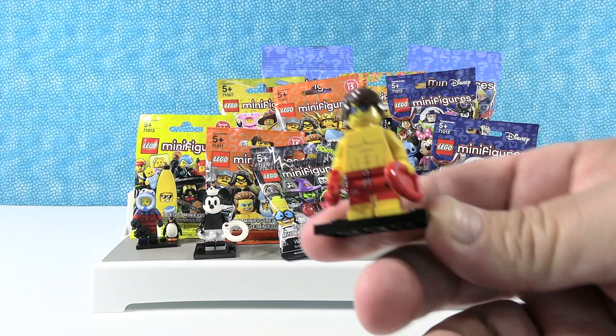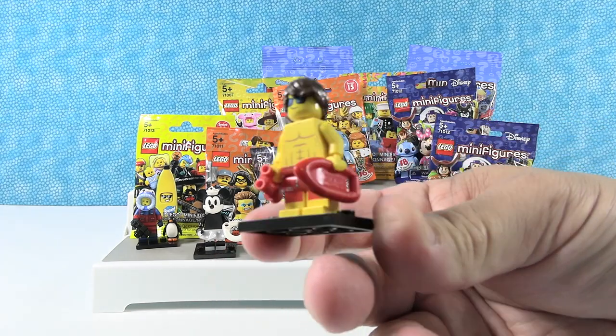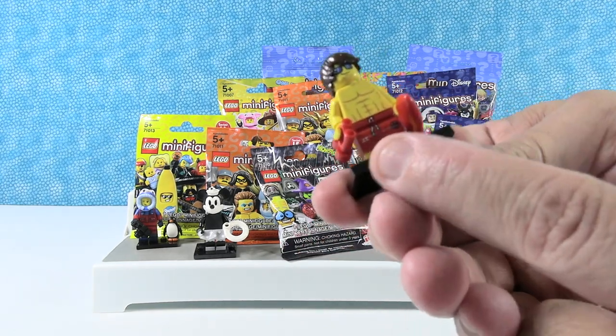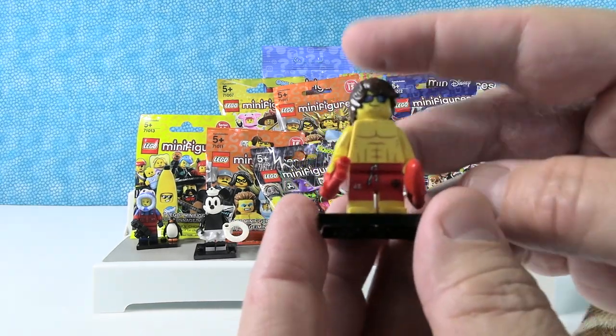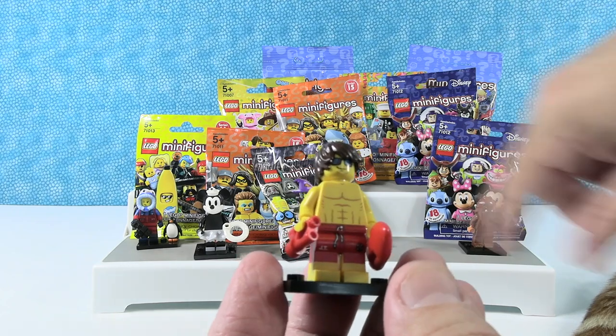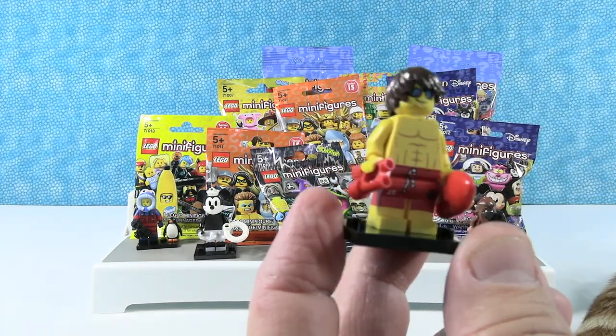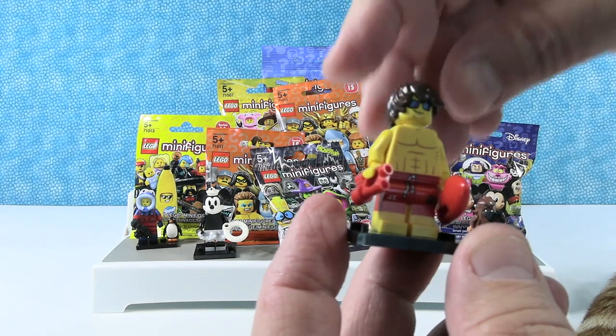Speaking of life preservers, I've got the cool lifeguard guy. It reminds me of Zac Efron from Baywatch. It says JT on his shorts — Justin Timberlake! So Minnie and he are going to compete for lifeguarding duties of Steamboat Willie. Both of our figures have gone together so far, which is very cool.